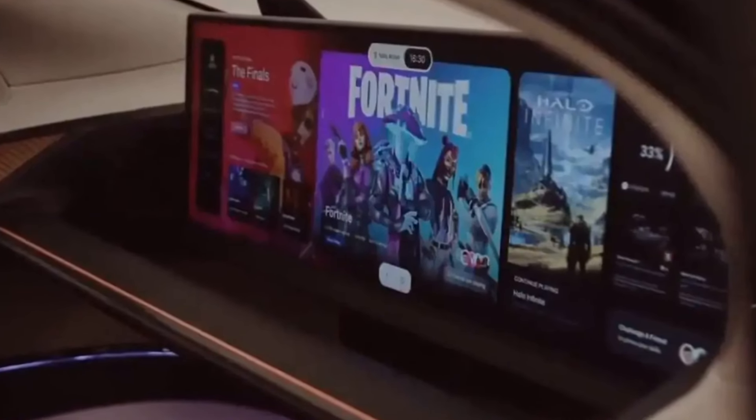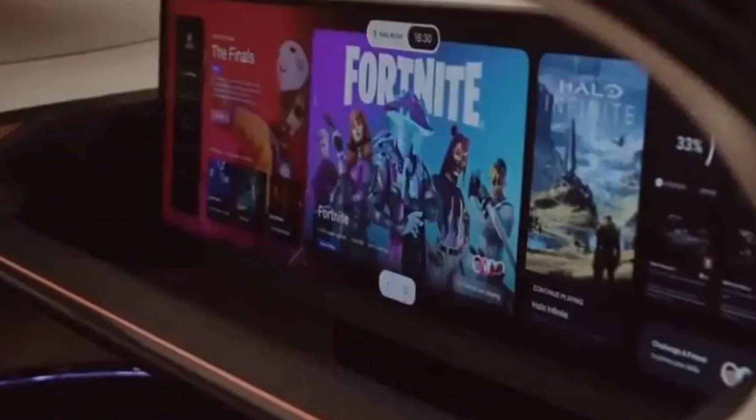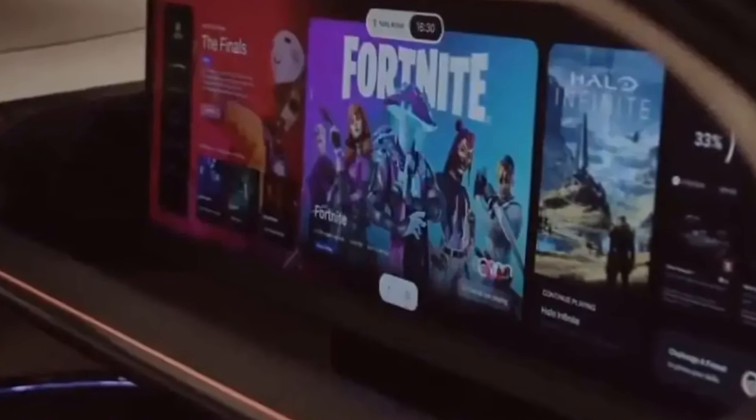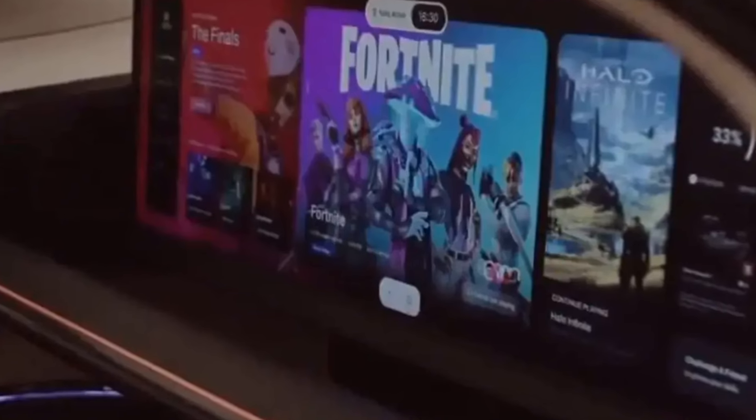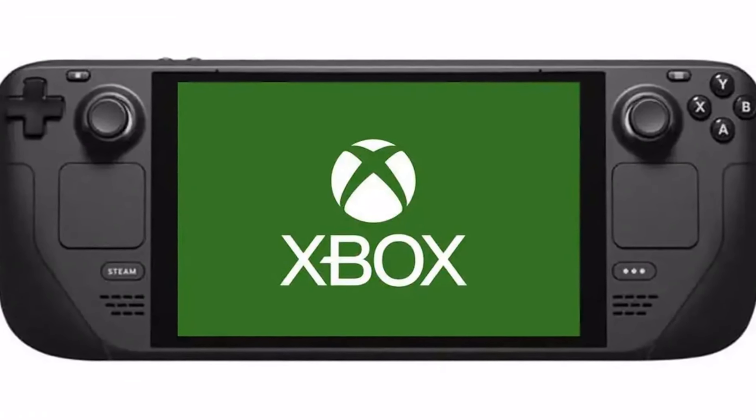Email GameCentral at Metro.co.uk, leave a comment below, follow us on Twitter, and sign up to our newsletter. To submit inbox letters and readers features more easily, without the need to send an email, just use our Submit Stuff page here.